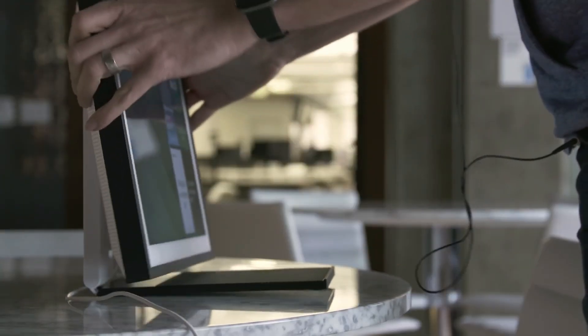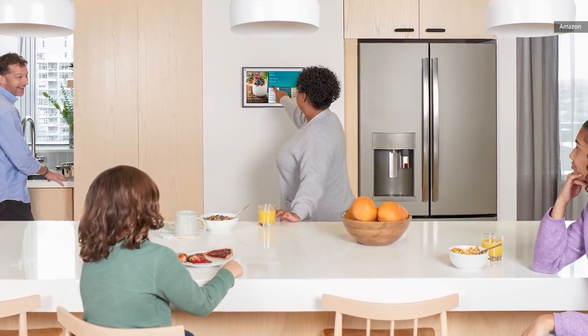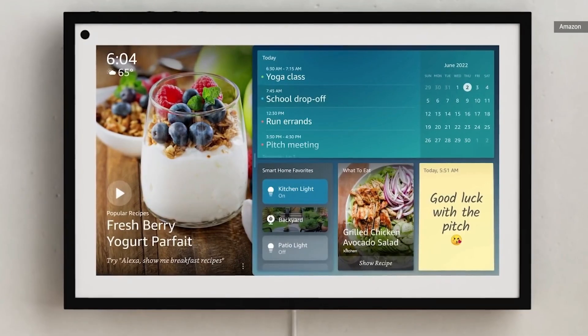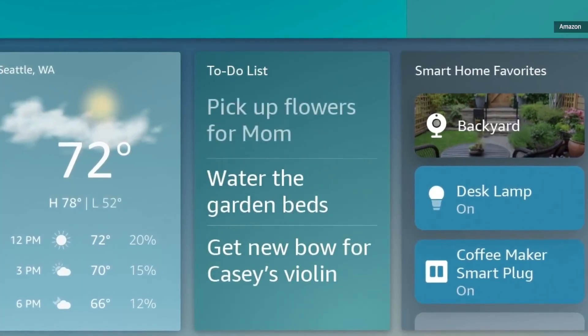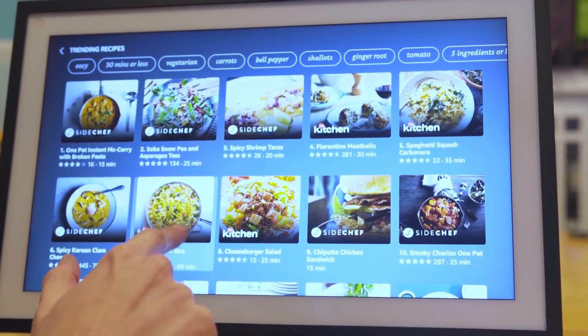Apart from that, you can watch your favorite content if used with Fire TV. It even comes with built-in Alexa, which allows you to control everything via simple voice commands — check for weather, news, new recipes, and more. Moreover, it can display your artwork and album photos and give a live view of multiple cameras. The capabilities are endless.